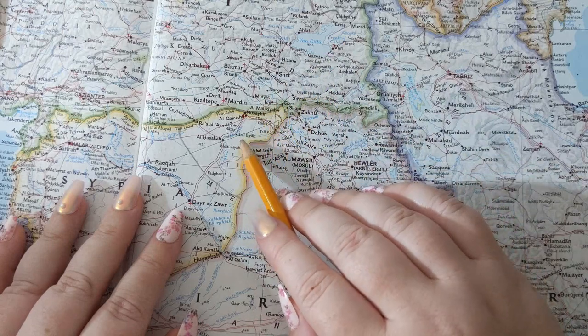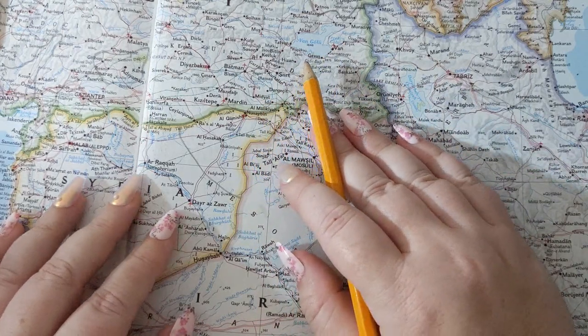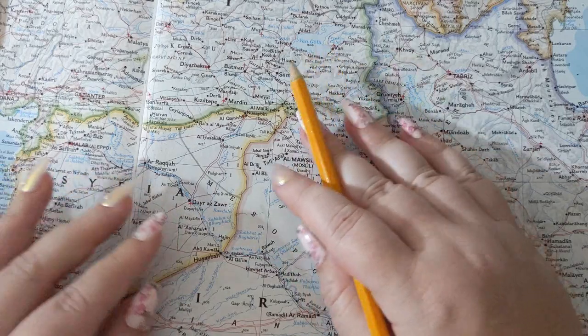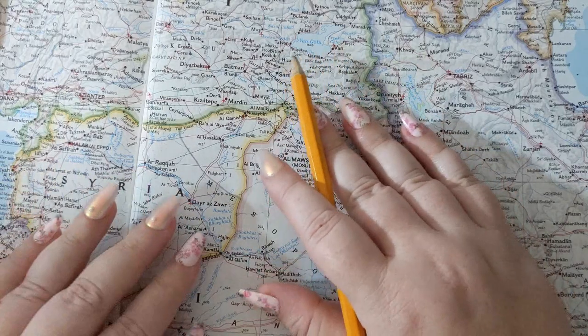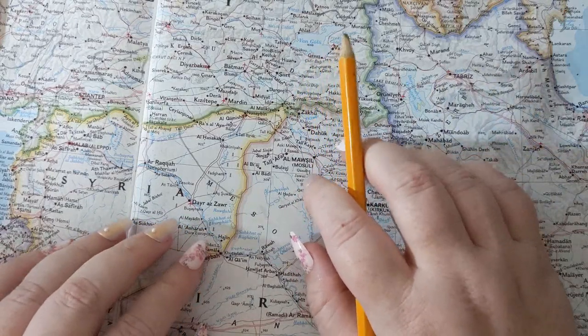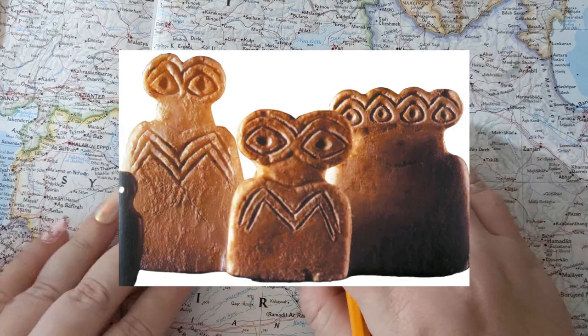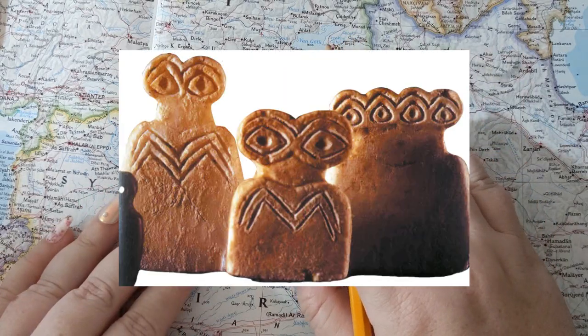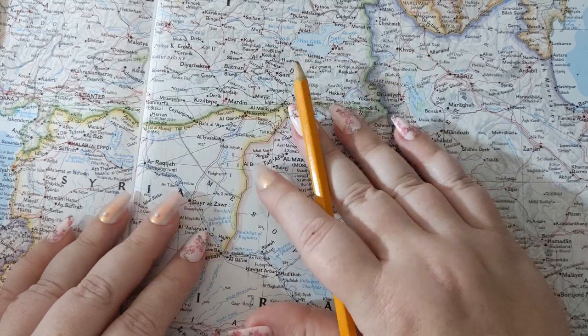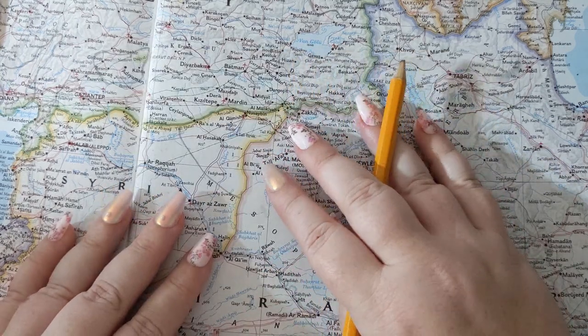There was a temple there in the first civilization where some artifacts have been found that are known as eye statues, and they call it the eye temple. They're very haunting — artifacts from that time. There's a kind of eeriness to them.